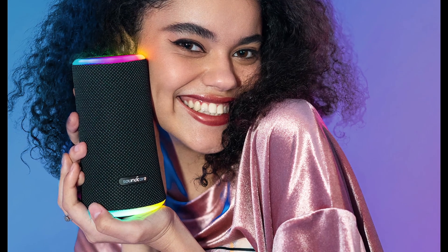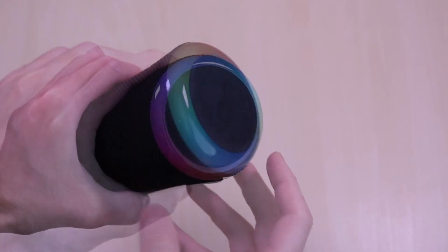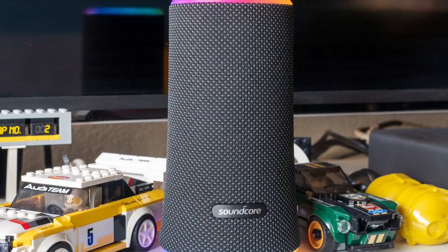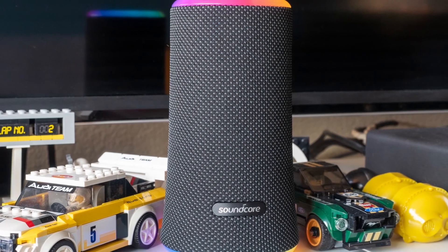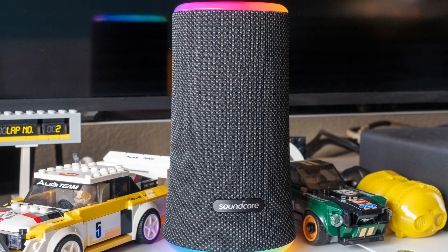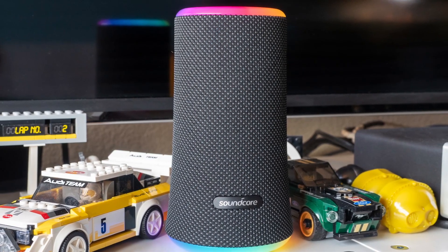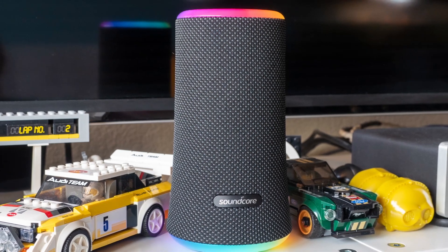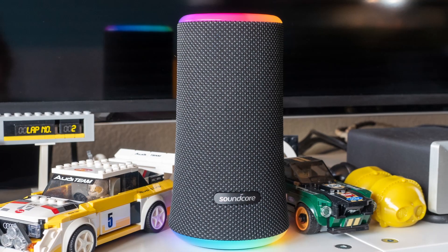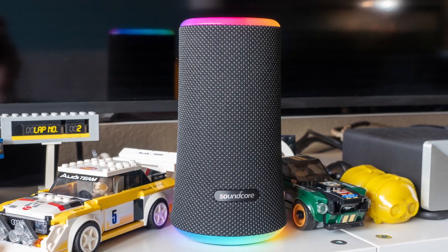When it comes to sound, the Flare 2 doesn't disappoint. It boasts dual full-range drivers and passive radiators that pump out rich, immersive audio with deep bass and crisp highs. You'll be amazed at how this compact speaker can fill a room with its powerful and dynamic sound. Another standout feature of the Soundcore Flare 2 is its ruggedness. It comes with an IPX7 rating, which means it's fully waterproof, so you can take it to the pool, the beach, or even in the shower without any worries. It's also dustproof, making it perfect for outdoor adventures.